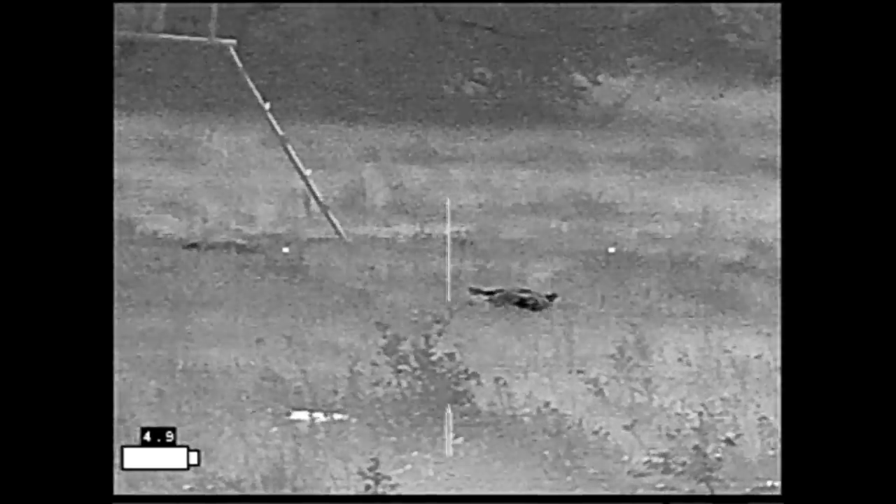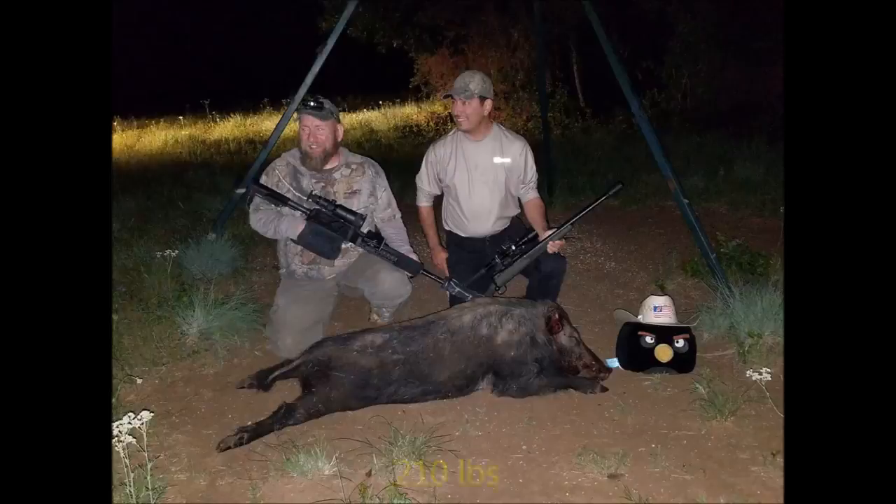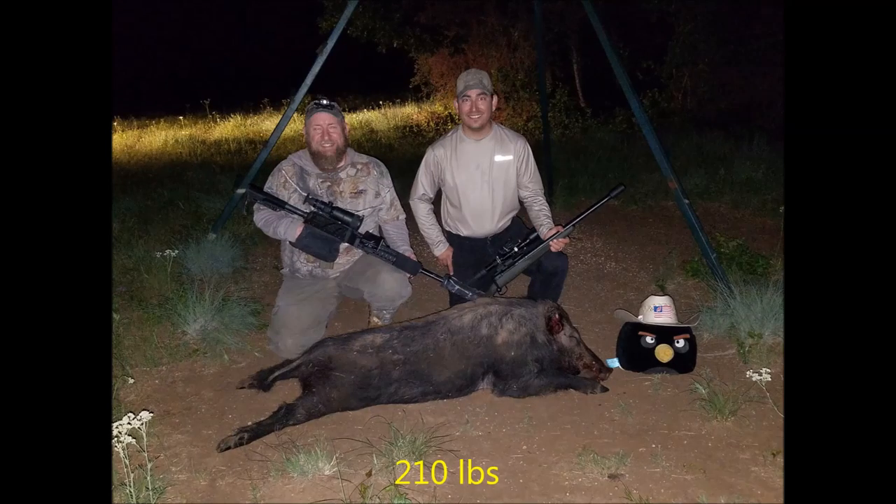And we both hit our marks, with Ben hitting the head and me hitting the hip. The hog came in right at 210 pounds.